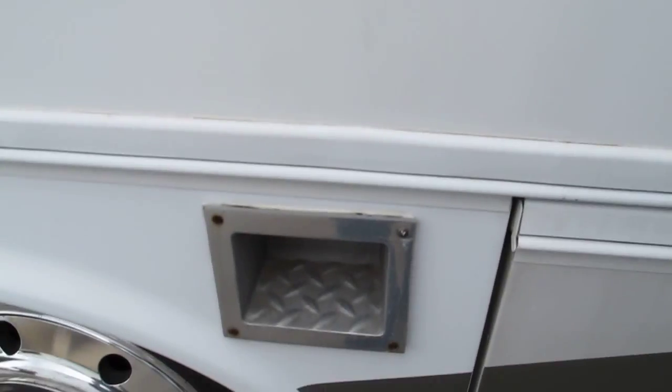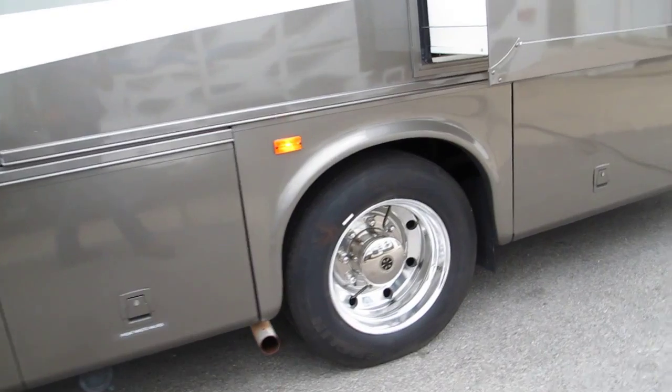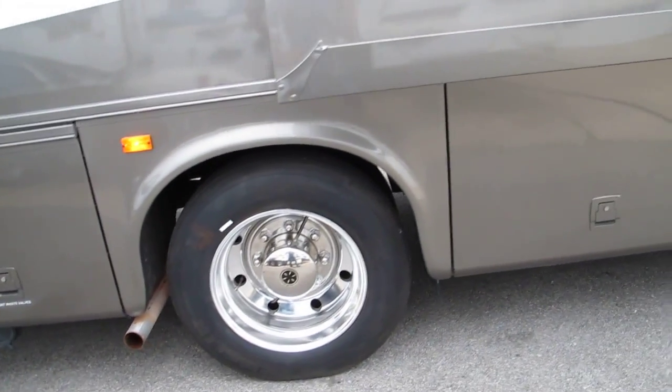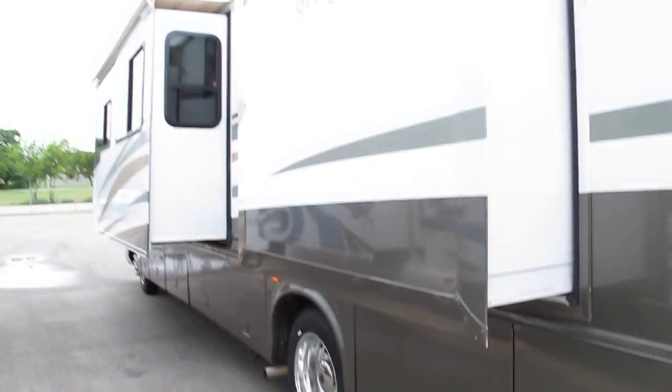It also has an entrance door for the driver with a grab rail and foothold. Storage compartments are underneath. It does have an Onan generator, but I couldn't get it started — I believe it's because the RV has less than a quarter tank of fuel. Whatever's wrong with it, we'll get the generator running before the buyer picks it up.